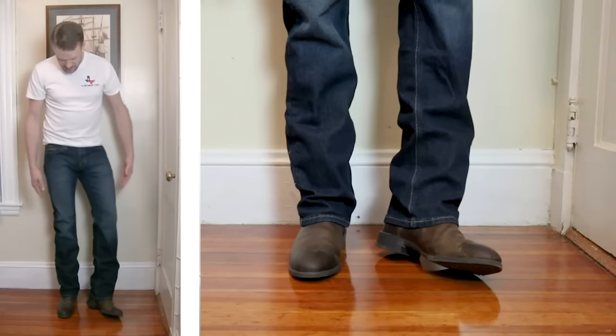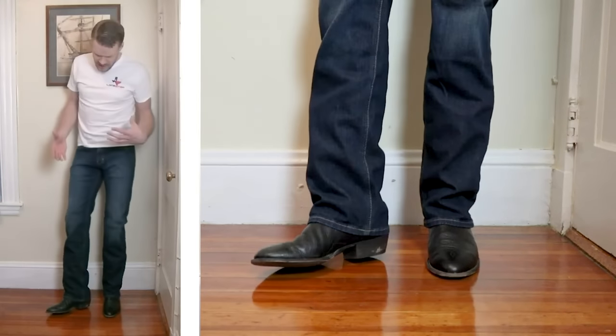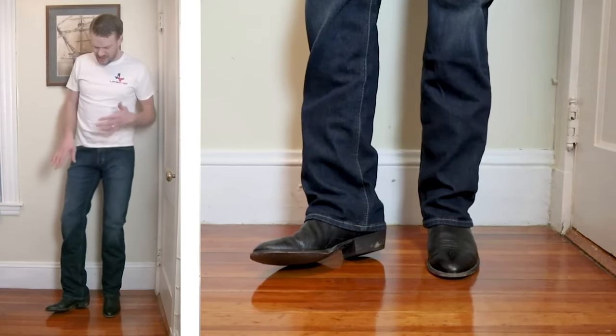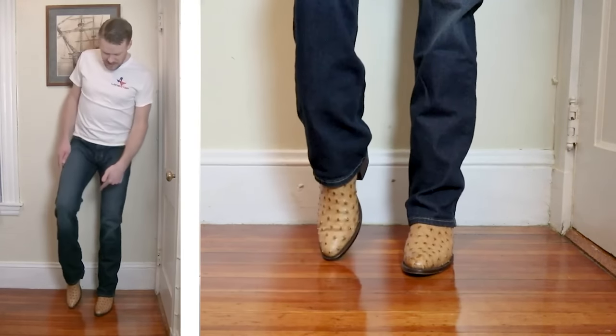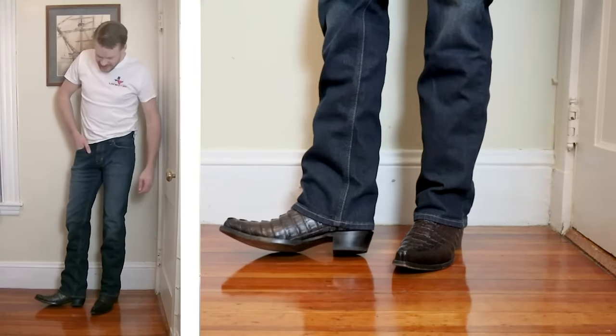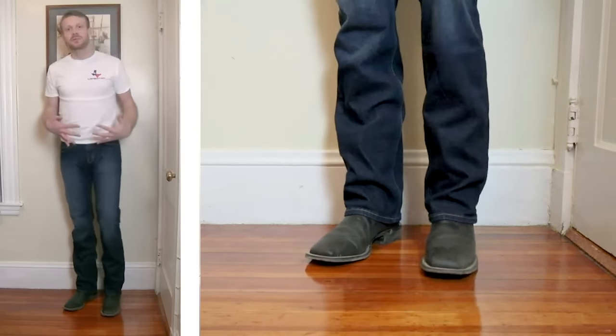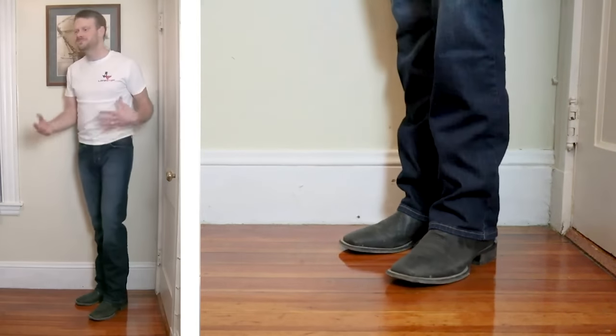Coming in at number one is the Ariat M7 rocker stackable straight leg jean. Say what you want about Ariat, but this M7 jean was by far my favorite this year. They feel great on my waist, they have just the right amount of stretch without feeling flimsy, they have a great leg opening for all types of boots, and they look incredible. They also got the most comments in other videos — when somebody was asking about what jeans I was wearing in a boot review video, it was usually these Ariat M7 jeans, so you guys like them the best too.